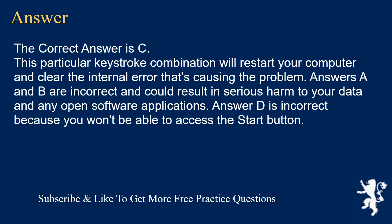The correct answer is C. This particular keystroke combination will restart your computer and clear the internal error that's causing the problem. Answers A and B are incorrect and could result in serious harm to your data in any open software applications. Answer D is incorrect because you won't be able to access the Start button.